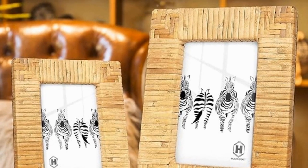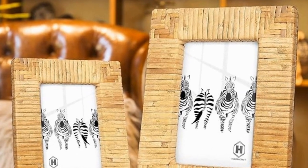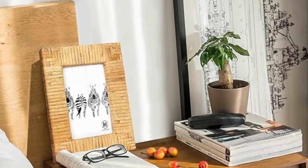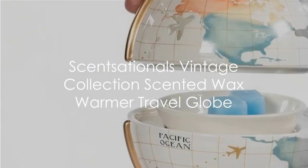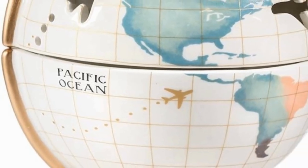I love incorporating natural elements into my designs, and rattan is one of my all-time favorites. These frames are so beautiful and versatile, and come in two sizes: four by six or five by seven. The natural rattan adds a touch of warmth to any space — display your favorite family photos or even some artwork to add a personal touch to your home.